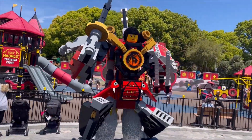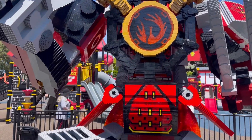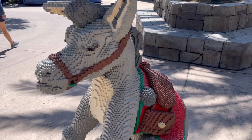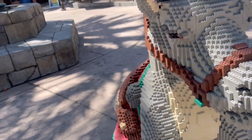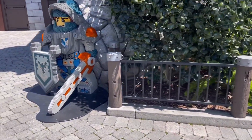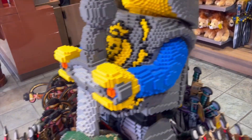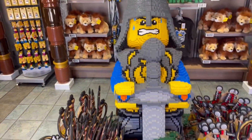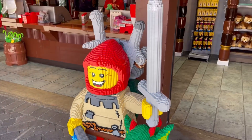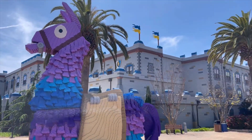We saw Naya from Ninjago, and a donkey that had a really rough day. The donkey directed us to the Knights Kingdom, where we met a fully armored knight. Make sure you guys go try out the barbecue at the Knights Kingdom area — they have assorted barbecue pork, chicken, and brisket. It's definitely worth the money compared to all the other choices inside the theme park.